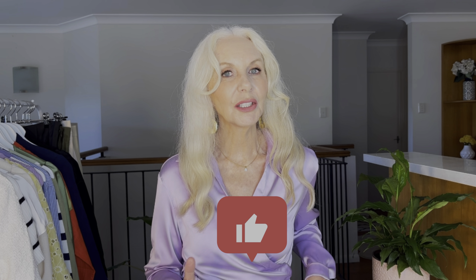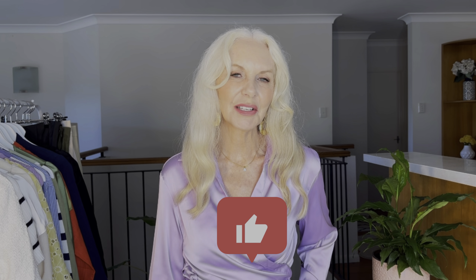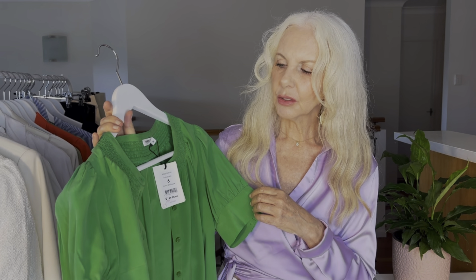If you like this type of video please subscribe. I was in the fashion industry for over 35 years. I have a passion for fashion and I want to share that with you — and while you're at it, give me a like.